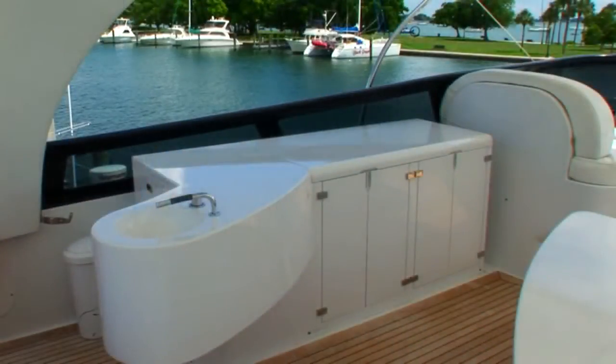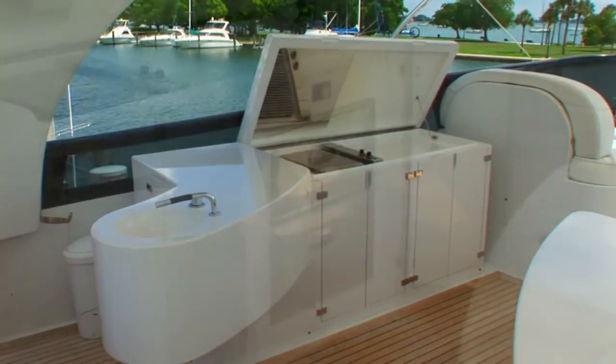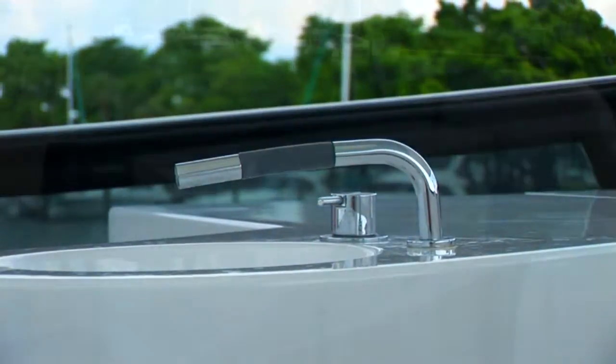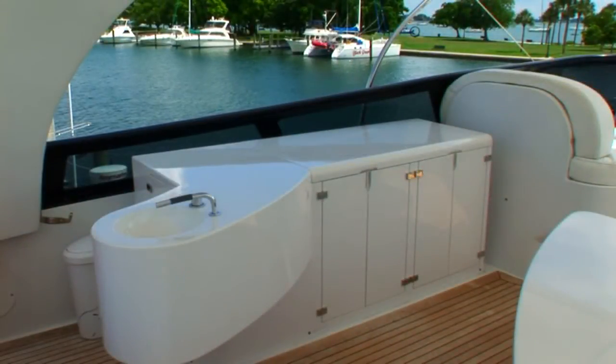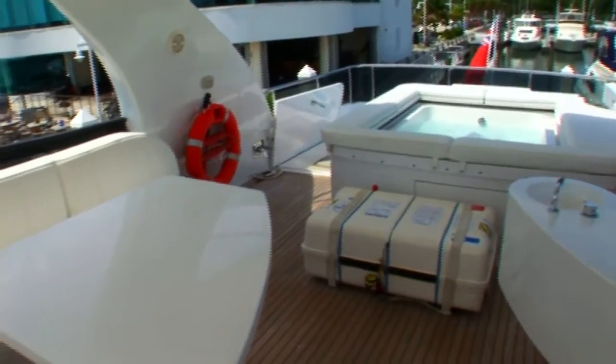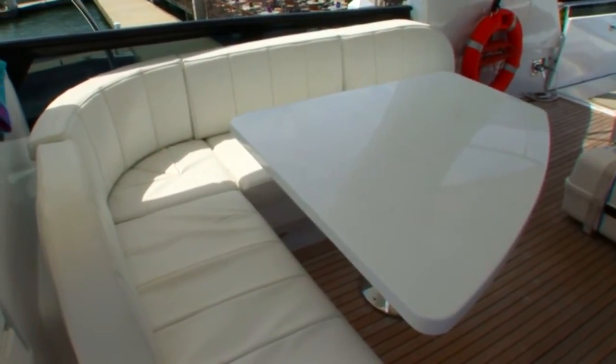Forward on the teak-soled deck is an entertainment area featuring a built-in fiberglass wet bar and grill with refrigeration. The rounded bar has plenty of storage and ample counter space to serve aperitifs and hors d'oeuvres. Accessing the entertainment area is easy from the large L-shaped seating area equipped with a table for afternoon dining or evening entertainment.